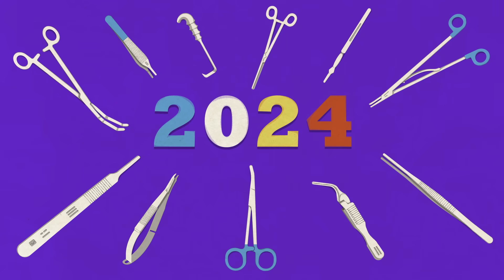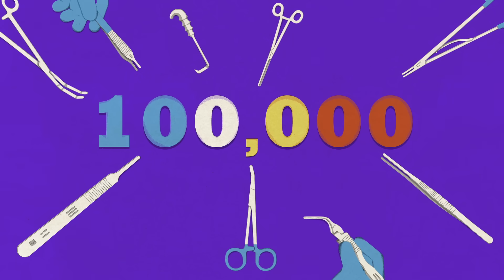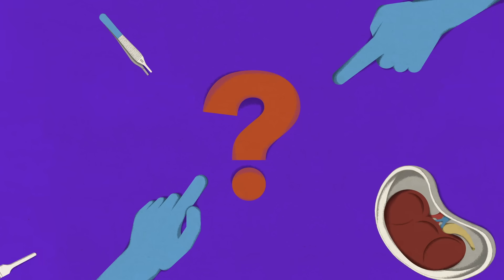Seventy years later, upwards of 100,000 kidneys are transplanted annually in the U.S. alone. So how does this surgery work today?